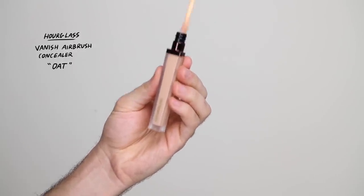For concealer, I'm taking the Hourglass Vanish Airbrush Concealer in the shade Oat. I'm going to be using three colors — one more of her skin tone, one a highlight shade, and one more of a bronzer and contour. I'm dotting that under the eyes, around the nose, the chin, all the areas I usually conceal, because I'm not doing any foundation today. I want this look to be wearable. I'm blending everything in with the Hourglass Concealer Brush, buffing in thin layers, and tapping it in with my fingers to feel the texture.